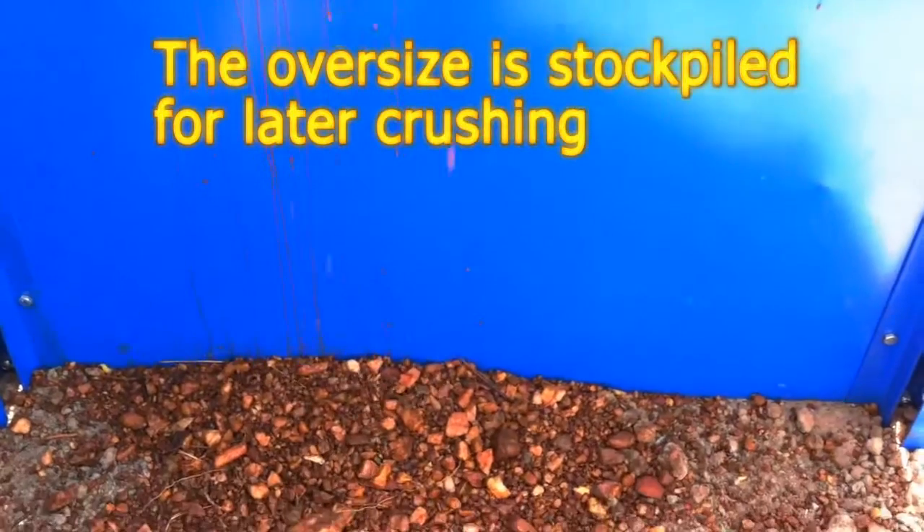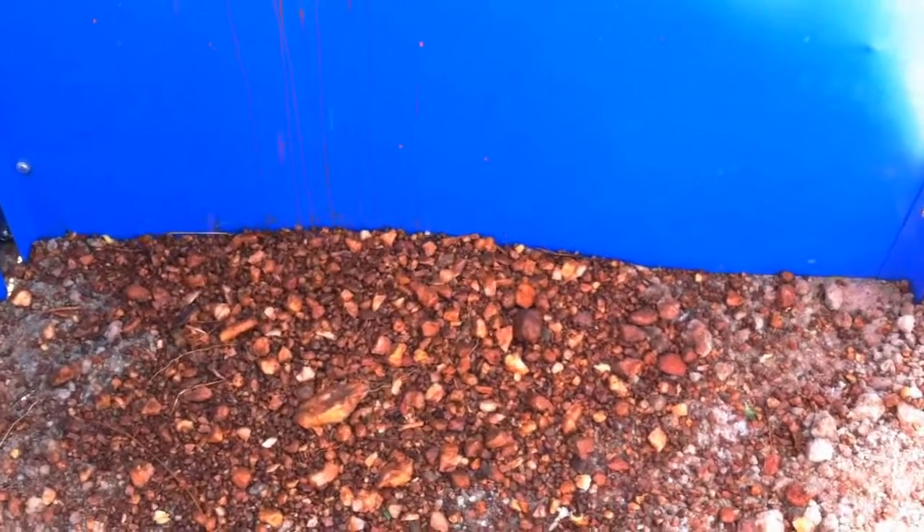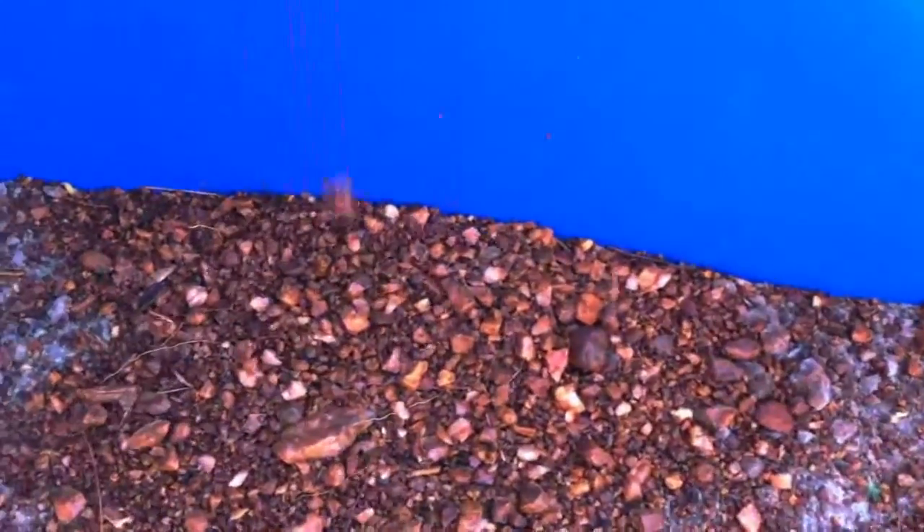The plus 3mm oversize is stockpiled at the discharge end, thoroughly washed. It can later be crushed to liberate more gold.